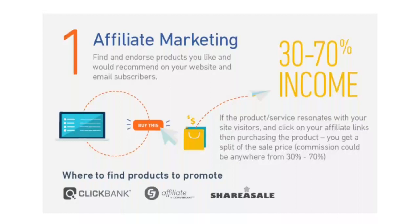The commission might be anywhere from 30 percent of the product or service price up to as high as 70 percent. For example, if the split is 50 percent and you promote an ebook that costs $100, you'll get $50 for simply referring the buyer.